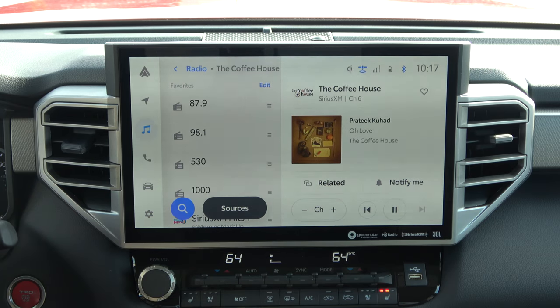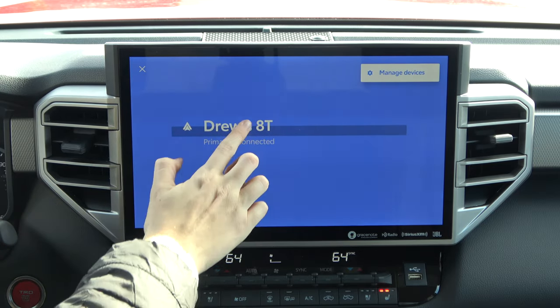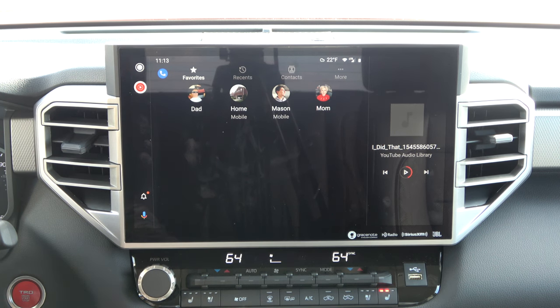We'll continue on to the next section of the infotainment system — that's going to be the phone. By default I am connected via Android Auto. You can click this to go into some of the phone settings, though it will take you back to Android Auto. You do have your default phone settings if you're not actively connected to Android Auto or Apple CarPlay, but again, the idea with the wireless system is that you will be inside of this most of the time.